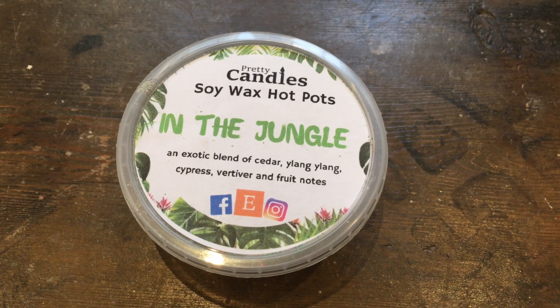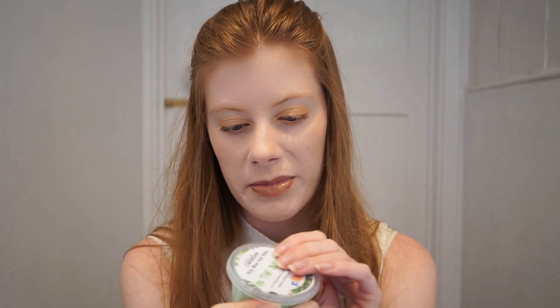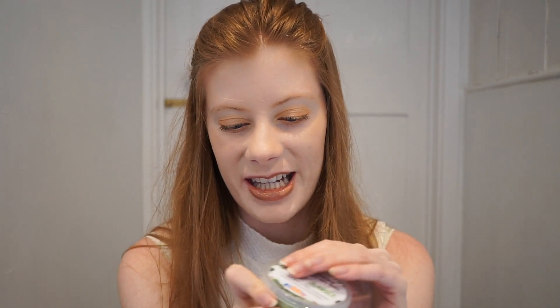First thing we've got is the In The Jungle Soy Wax Tart. This is the Lush Jungle scent and it was £2 — possibly my favourite thing about her, aside from the packaging and design, is how affordable her melts are. I think this is my fifth or sixth order from her. I've loved everything. Her Lush scents are amazing — they smell exactly like the Lush scents, they're not even close, they ARE the Lush scents.